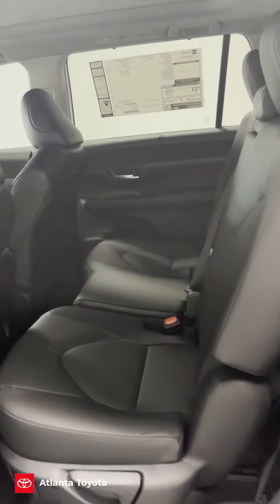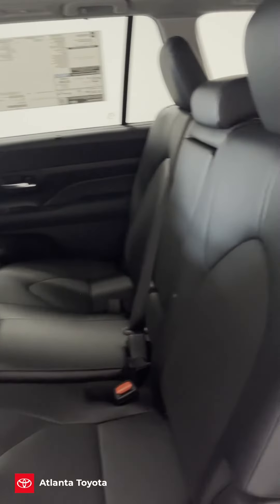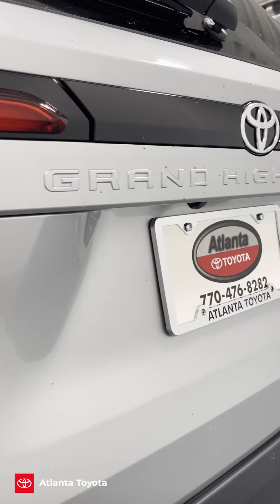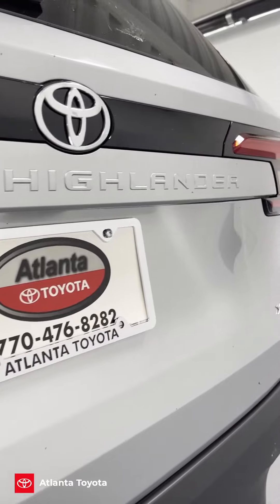You're going to have a bigger screen with the wireless Apple CarPlay and Android Auto connection, heated seats. And in the second row, you're going to have your fast chargers everywhere. That way you can also control the AC from the second and third row right there on the armrest.